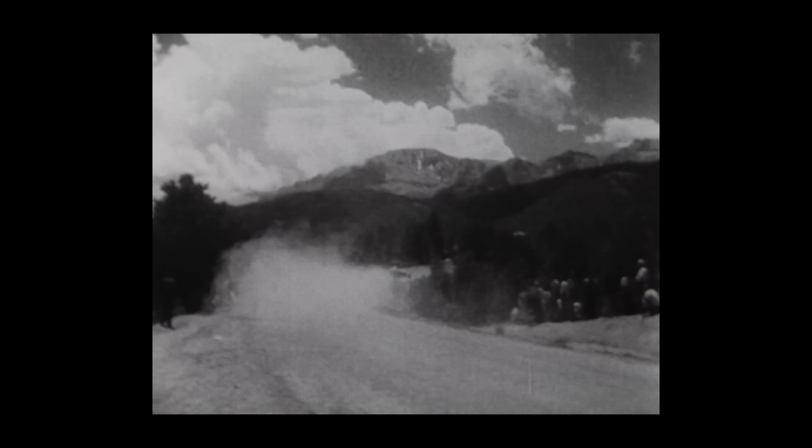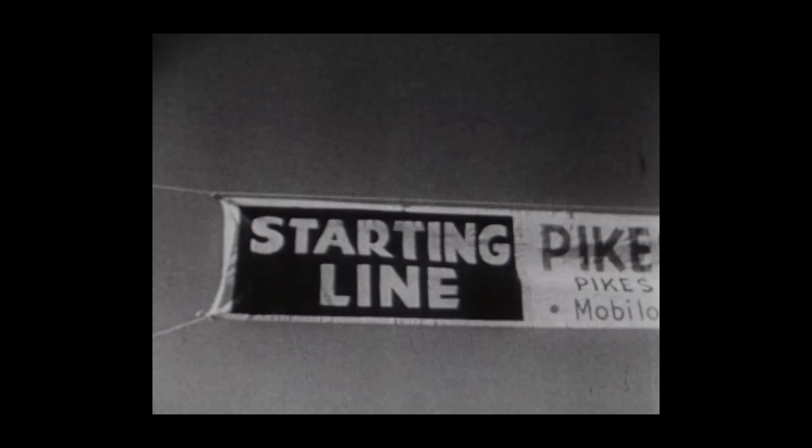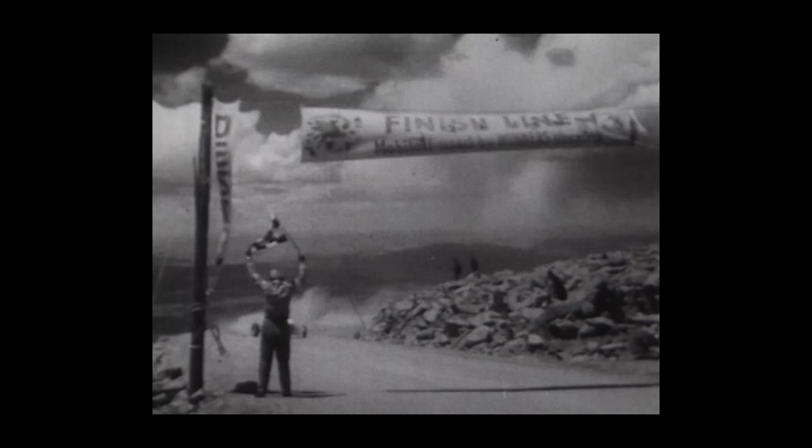Pikes Peak International Hill Climb is the second oldest race in North America. I think the first running was in 1916. It's point to point — you have a start line and a finish line, and you try to set the fastest time you can between those two gates.